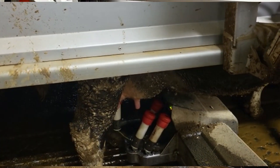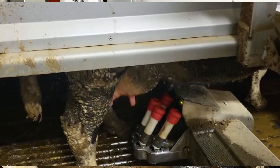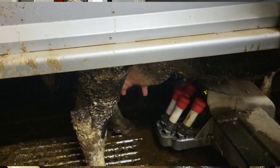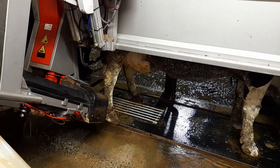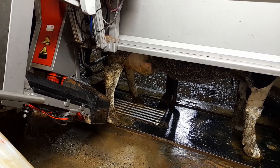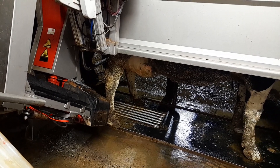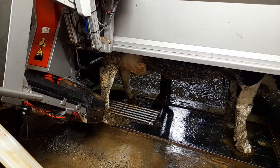Lely have a huge backup service. Any day or night, I can ring and someone will be at the end of the phone. They'll either tell you what to do if you have a problem, or they'll come out — one or the other. And you know that I'm fairly west now — the most westerly robot in Europe is our claim to fame. In fairness to them, we were never more than an hour and a half waiting for someone to come when we had an issue.